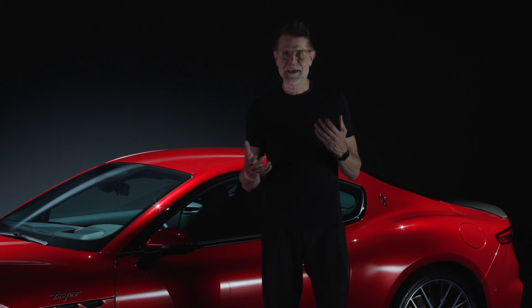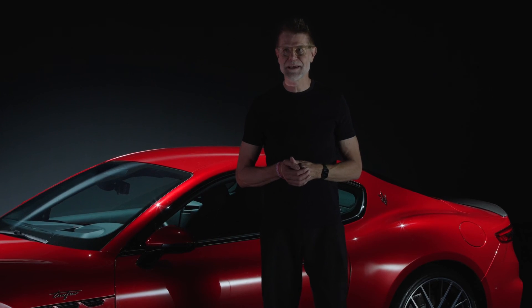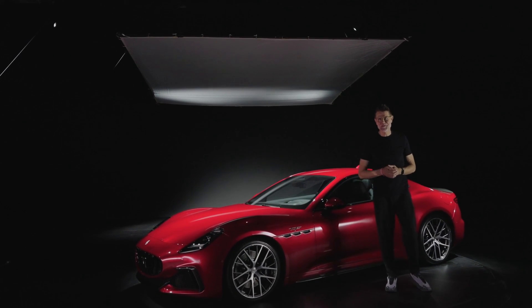I hope you enjoyed this little introduction to the Maserati Gran Turismo, and I hope to see you soon on the streets.